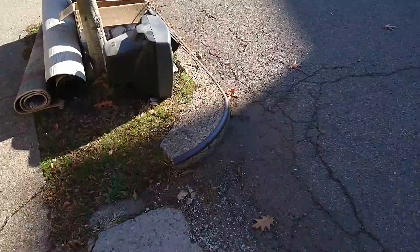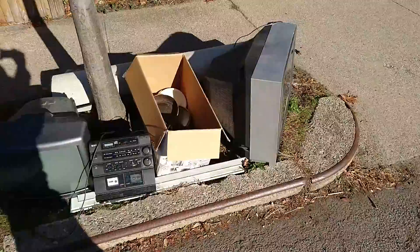Hi everyone. Junk on the street and I see a big pile of junk here. Let's see what we have. Looks like some TVs and more.